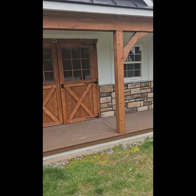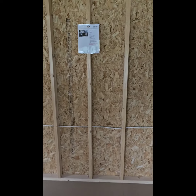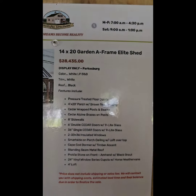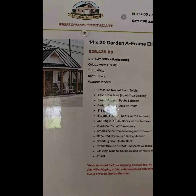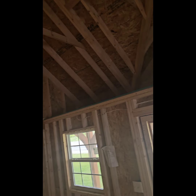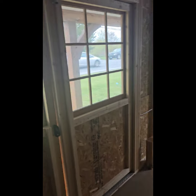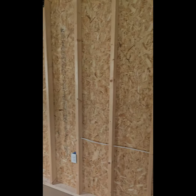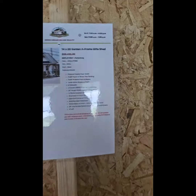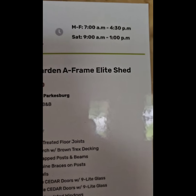I don't know if y'all can see that, but I'm going inside. This one is not complete, but you've got your electrical wired up and it even gives you the price. See that? A-frame shed — $28,000. And look — it's collapsible, all this collapses down. They could probably change the doors for you. Not bad at all.